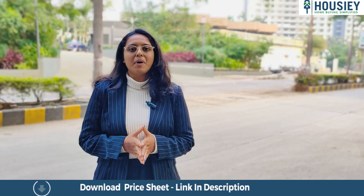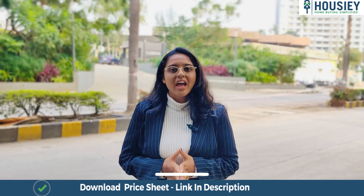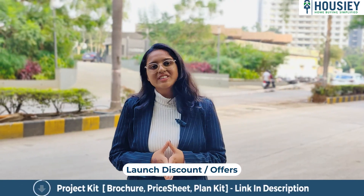Hello everyone and welcome to Housing. In this teaser, we will be discussing the below mentioned points: project overview, location, amenities, carpet area, booking process, launch discount offers, and many more.